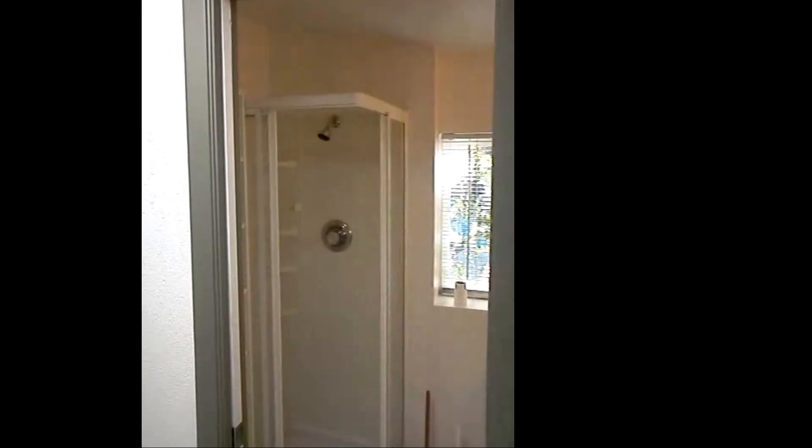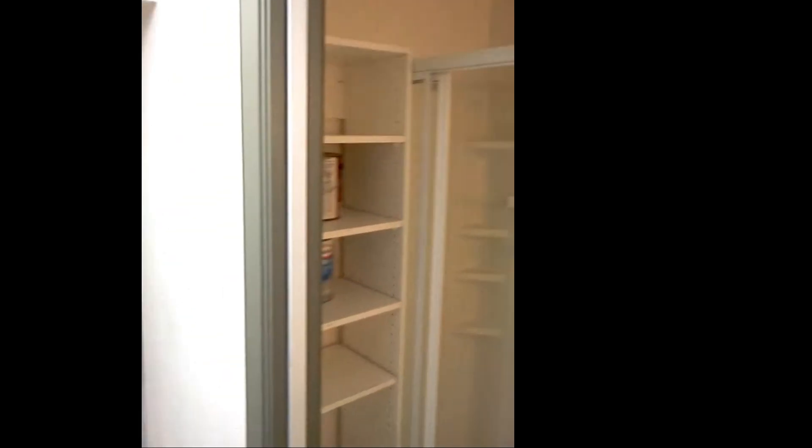Off the kitchen is the bathroom. I don't know the exact dimensions, but it works. It does not have a tub, just a shower.